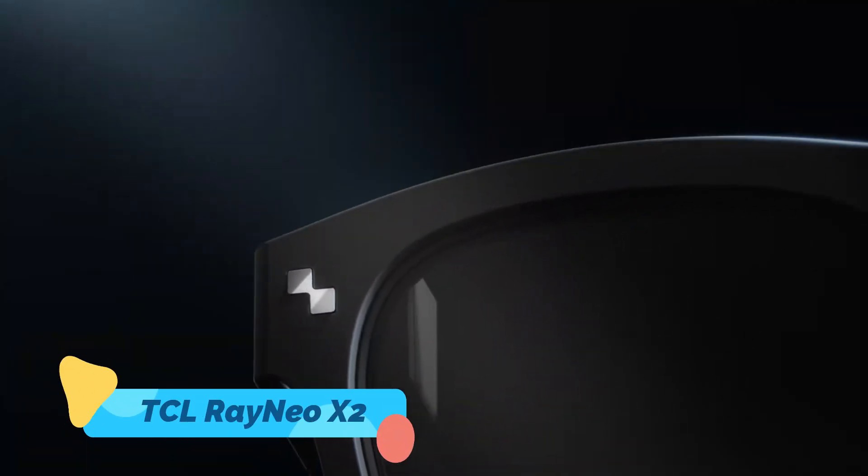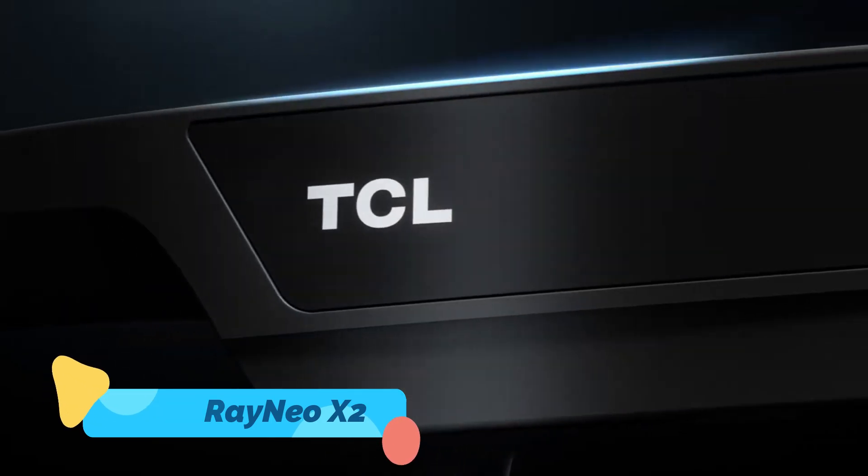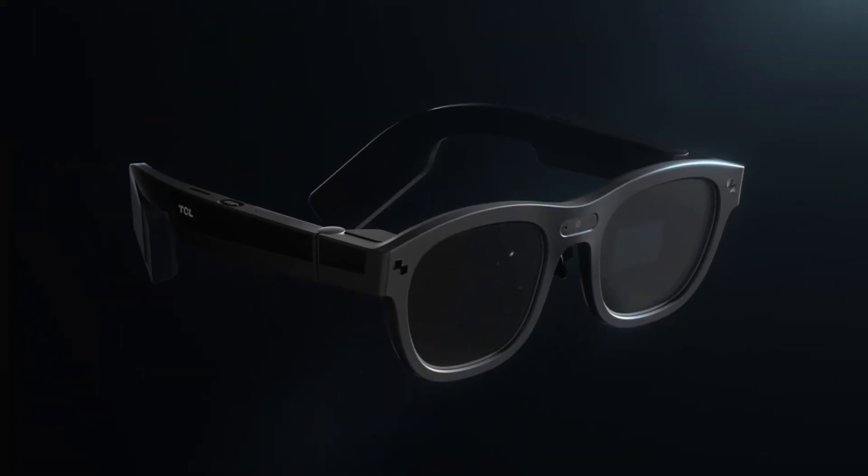Number 1: TCL Rayneo X2 — the AR glasses that replace your phone.